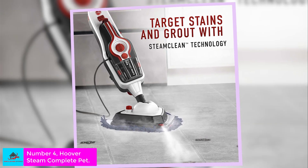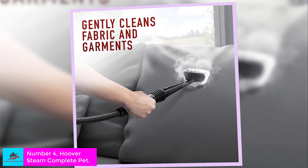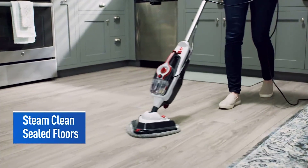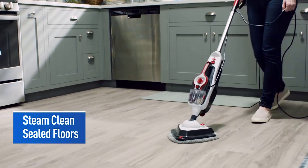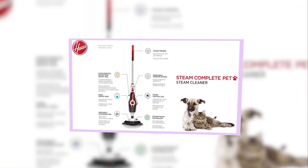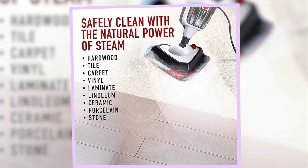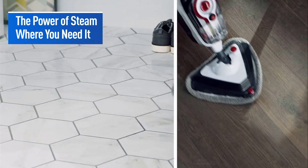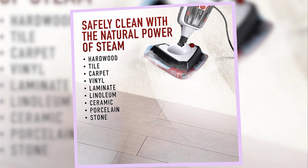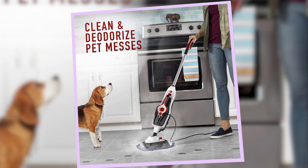Number 4: Hoover Steam Complete Pet. When it comes to cleaning tile floors, a powerful steam mop can be a time-saving and essential tool for stubborn grout stains. The Hoover Steam Complete Pet Steam Mop comes with attachments designed to tackle everything from hard flooring like tile, grout, and sealed hardwood floors to carpets, upholstery, and windows. It's equipped with two water tanks — a 7.6-ounce main tank and a 3.7-ounce backup — so you can tackle all your steam cleaning needs in one go. This mop heats up almost instantly, so there's no waiting around.